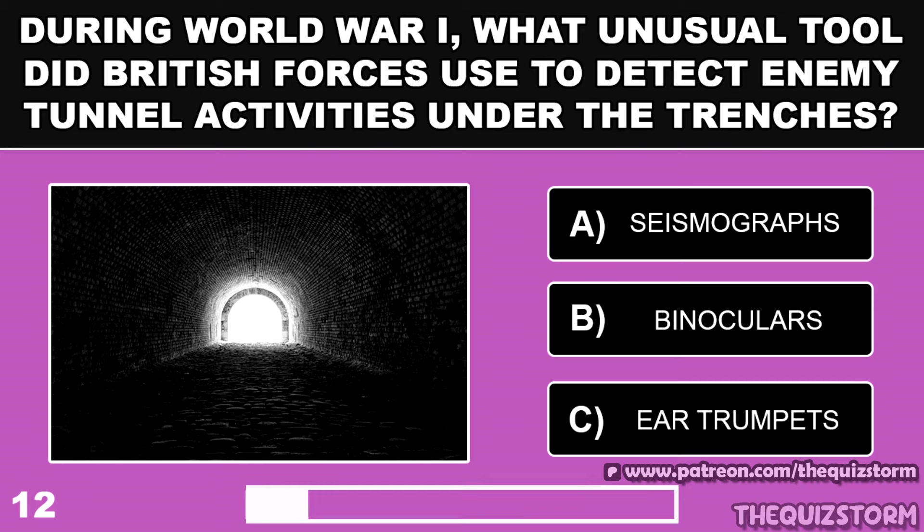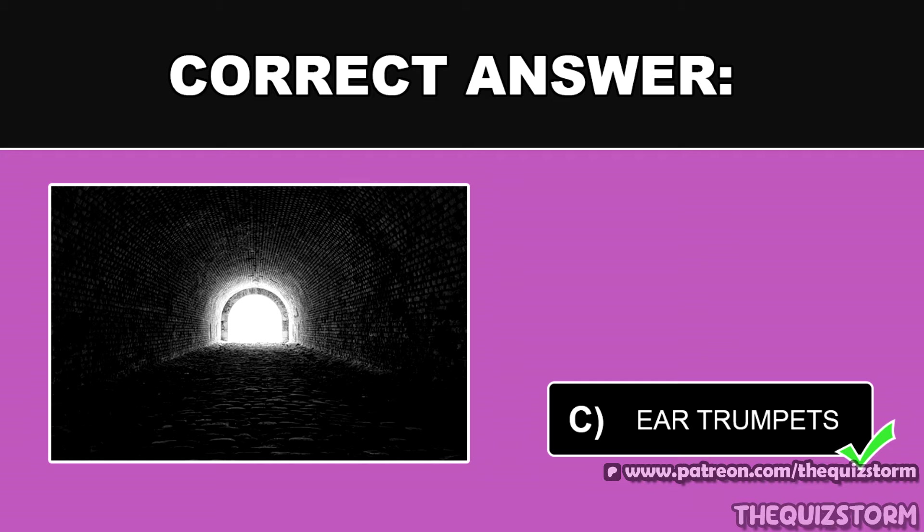During World War I, what unusual tool did British forces use to detect enemy tunnel activities under the trenches? And the answer is Ear Trumpets.